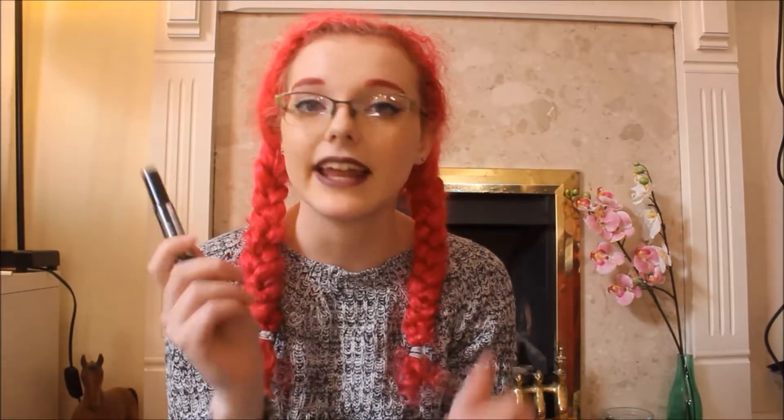I also have the Eyes Right Mascara, which is also vegan. I've been wearing this pretty much every day I've been working there and it's really good. It's about £15, and I think the eyeliner is £15 as well, so pretty decent price for a good product.